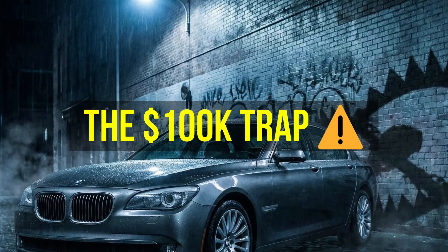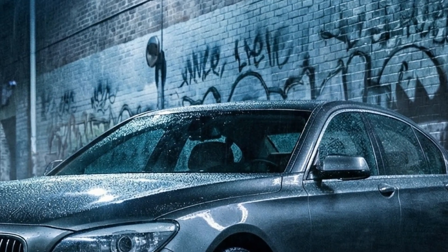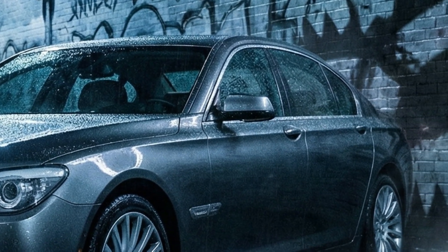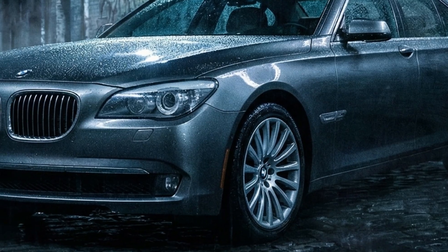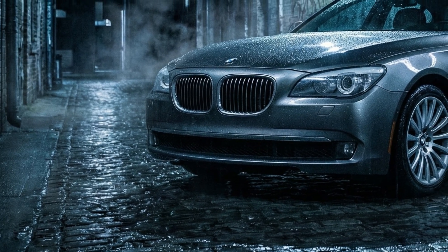There is a famous saying in the mechanic world: there is nothing more expensive than a cheap German car. You see them on the used market every day — a flagship BMW 7 Series or a Mercedes S-Class selling for the price of a used Honda Civic. It looks like the deal of a lifetime; you think you hacked the system.